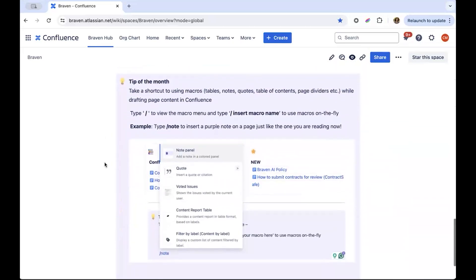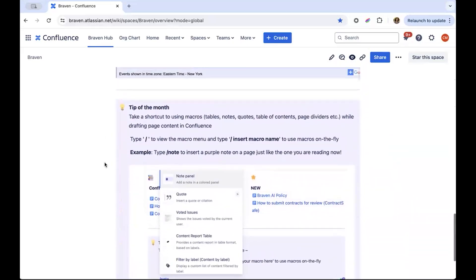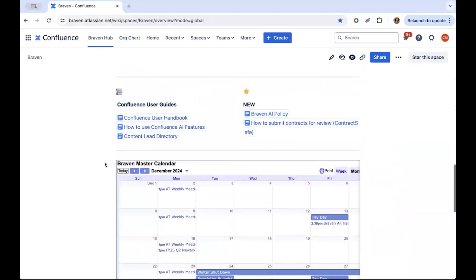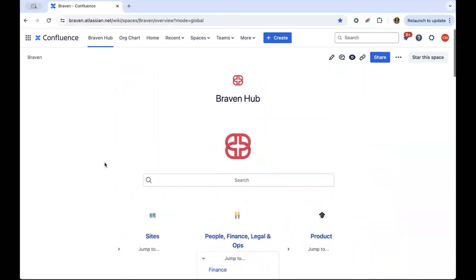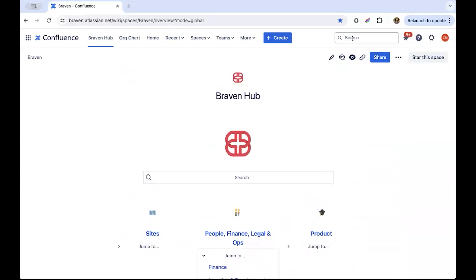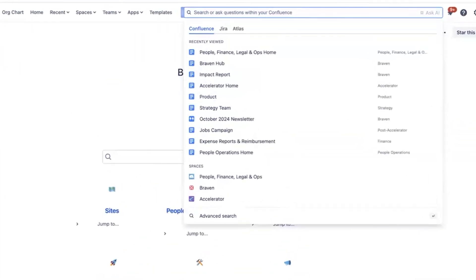We finish off with this monthly tech tip to help upskill our team. Those are the main elements of the Braven hub homepage. Now I'll show you how our team uses Atlassian Intelligence to ask questions and source answers from our knowledge base.